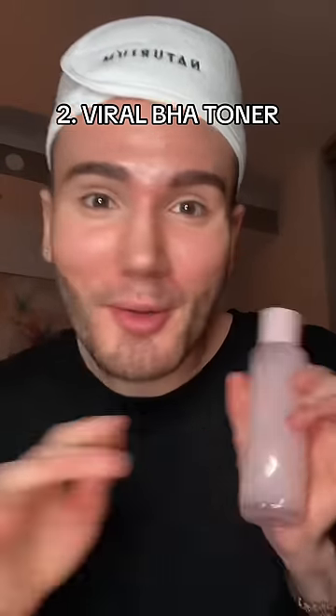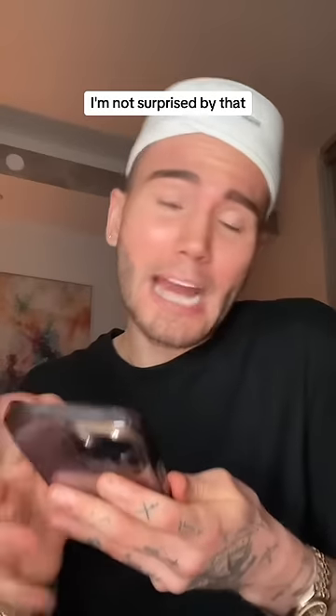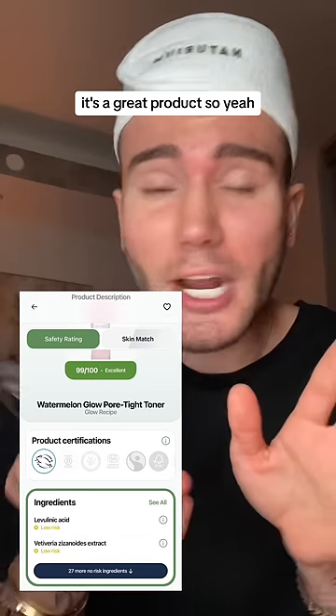Let's move on to this viral BHA toner right here — let's see what score it gives it. Oh my god, 99 out of 100! I mean, I'm not surprised by that. It's a great product, so yeah.